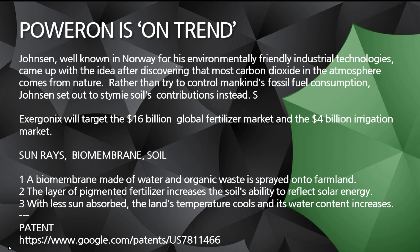Exagonics is going to target the $16 billion global fertilizer market and the $4 billion irrigation market. When I was at the leadership meeting about a month and a half ago, one of the things said was this product will replace fertilizers. We get the runoff, we get the poisons — all of the fertilizer runoff gets into our water, gets into our bodies, and it kills us.